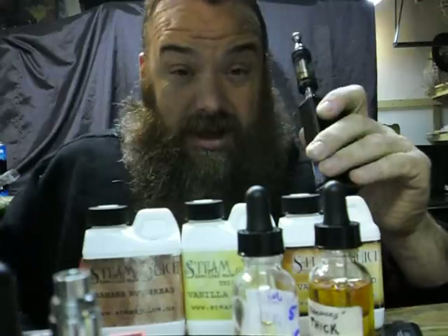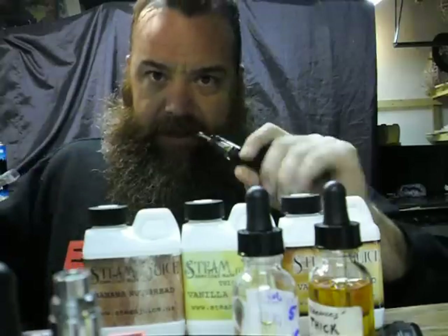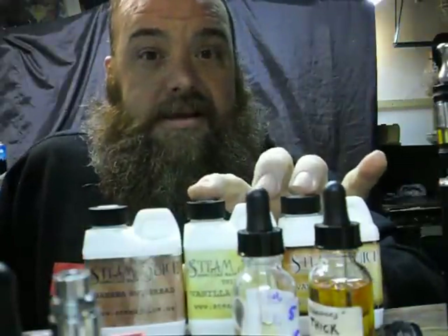I've been religiously hitting the Steam Juice and over time the flavor has just been wow. Every vape I take and every exhale I'm getting flavor. I can't say that about a lot of juices I've tried, to be honest. I'm really picky with what I like and when I fall in love with something, it's taken my heart.